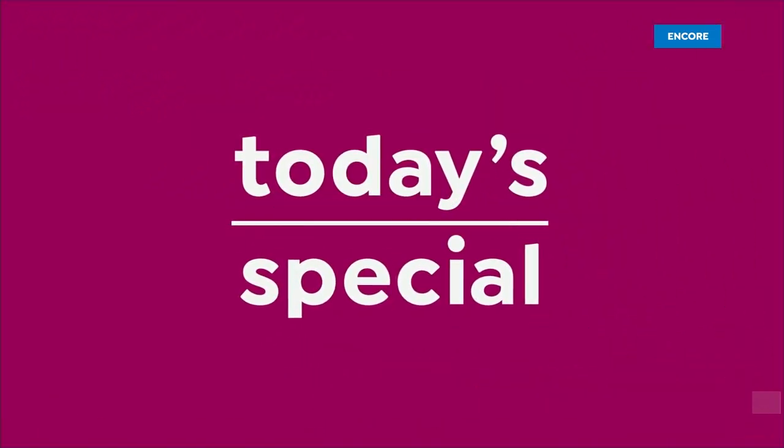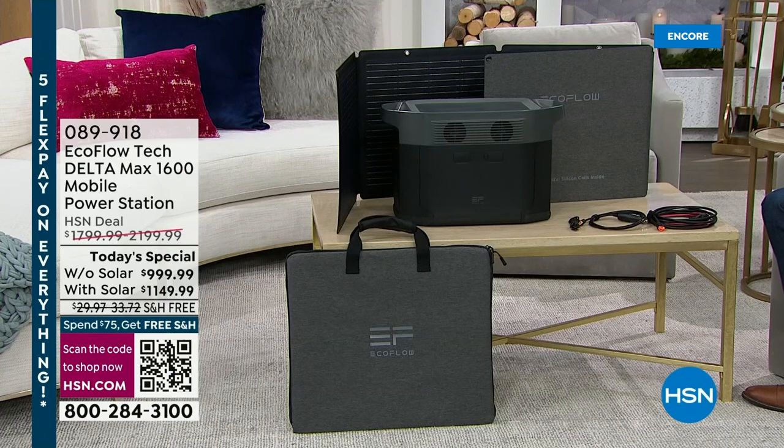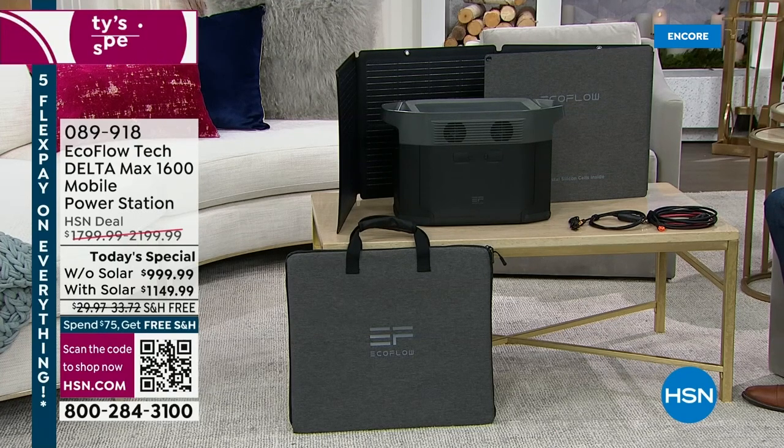Welcome back. You're watching HSN, where we have the lowest price found anywhere in the country on the amazing EcoFlow Delta Max 1600 — which can power 99% of home appliances and up to 15 devices all at once. User-friendly, easy, and simple — a true game changer. We've been discussing the advantages of backup power, and they're self-explanatory. We know we've got to have it. Our special guest tonight is Mr. Justin Hyatt. We never know when a power outage can happen.